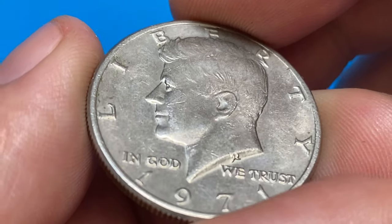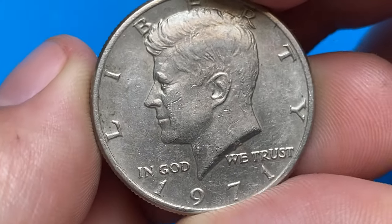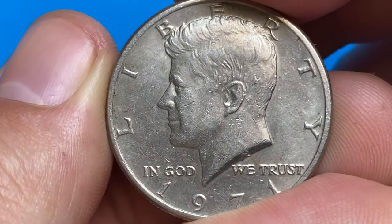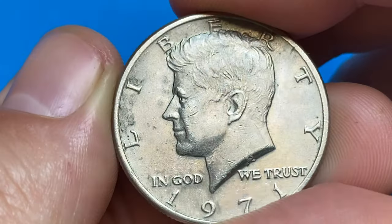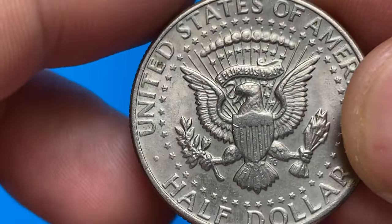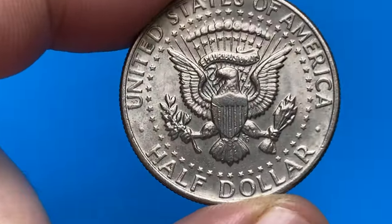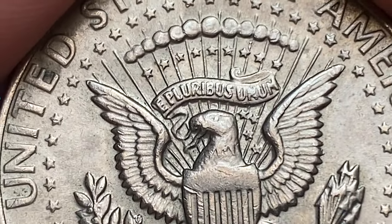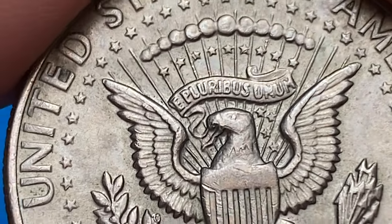Just a few bag marks, nicks, and blemishes near the edge weaken the overall eye appeal. The main distraction is the seaweed-toned smatters near the western rim on the reverse side. The reverse highlights the modified Presidential Seal of the United States on the chest of the American Eagle. Device elements are struck well but not that sharp on some focal areas.